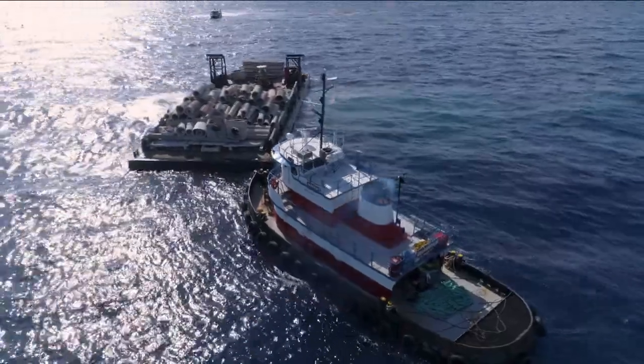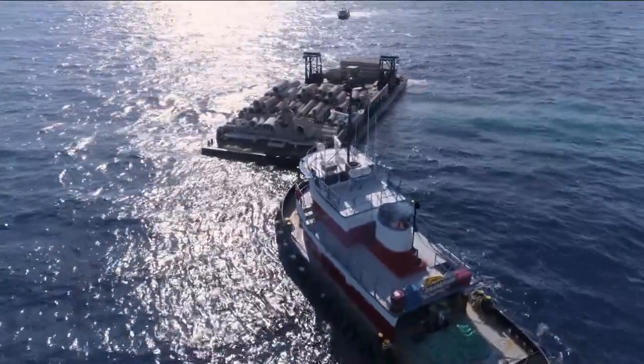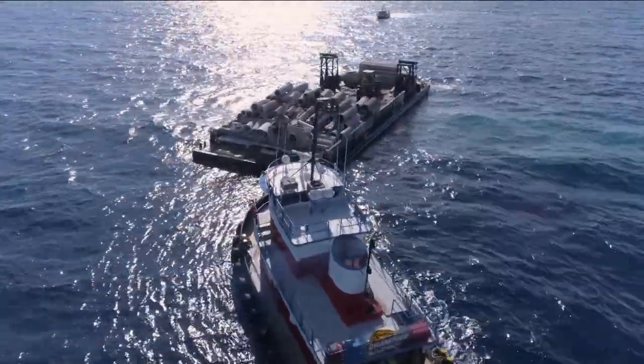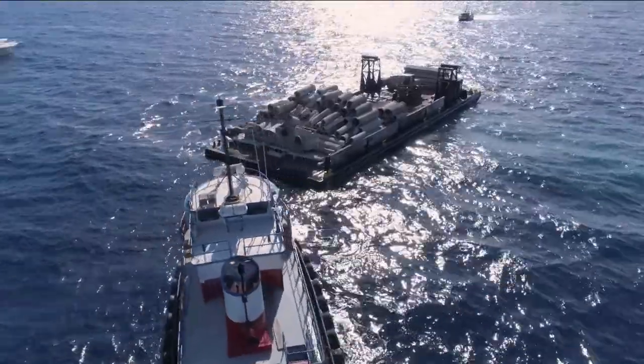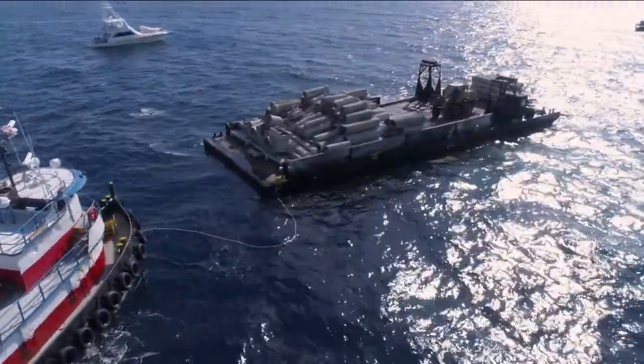It's a win-win for marine life, scuba divers, and anglers with CCA Florida's advocacy efforts and BCT's habitat restoration initiatives. Artificial reefs are the way of the future.